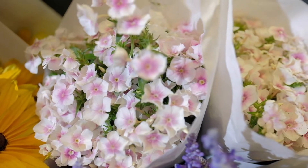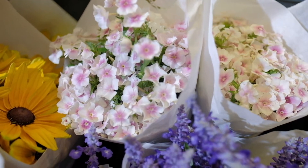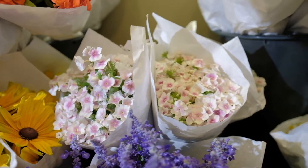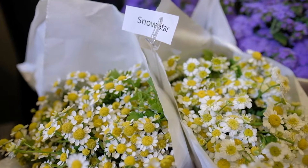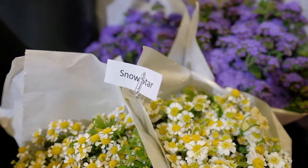We also received some dianthus. It's got a very dainty kind of look to it, and this particular dianthus is two-toned, so you can see it has a white exterior with a nice light pink center. Now these cute little guys are called snow stars and they kind of look like mini daisies. They are pretty darn cute.